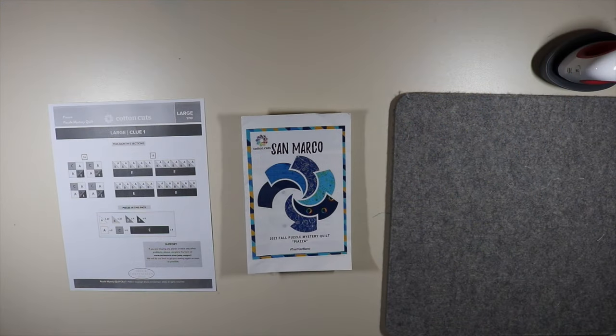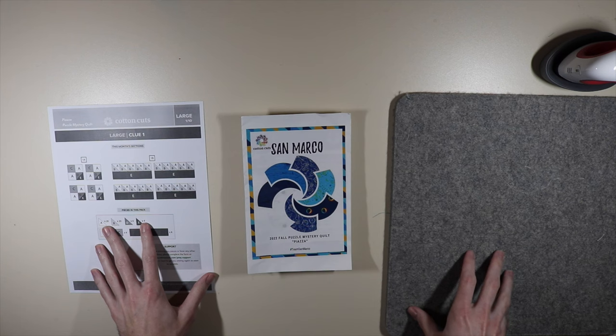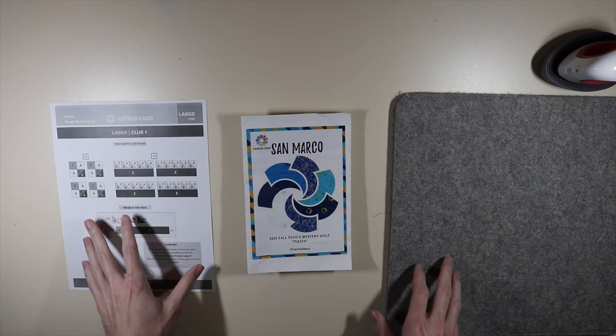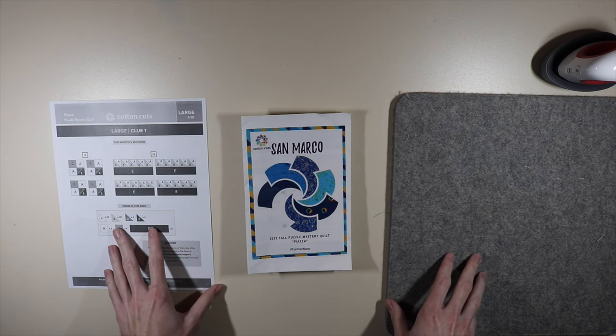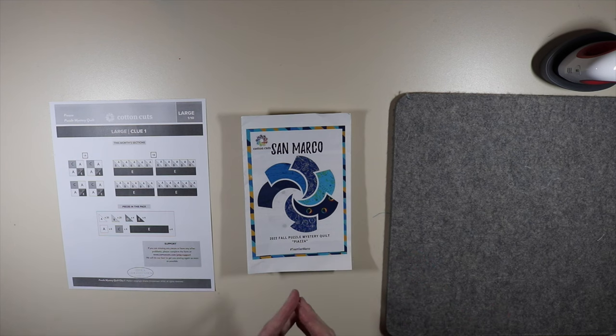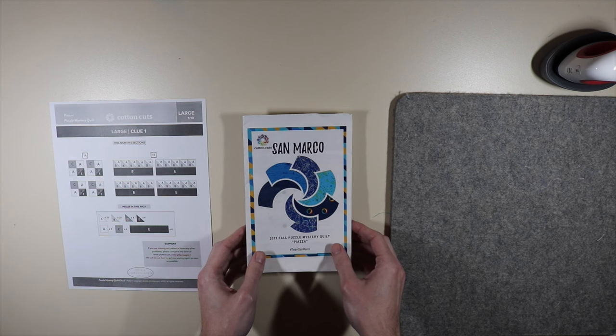I've collected everything for my Piazza clue number one. Remember, I'm going to be working on the large quilt for clue number one. However, since I am an ambassador for Cotton Cuts, I do have the instructions for both the large and the small, so if you ever have questions for either size, feel free to reach out to any of the ambassadors because we do have the instructions for both.